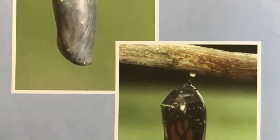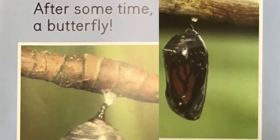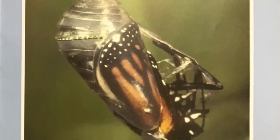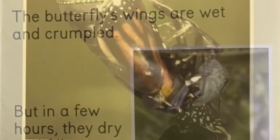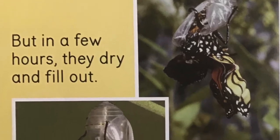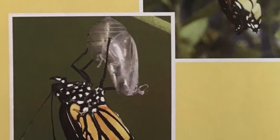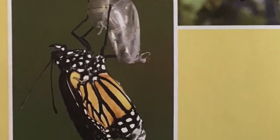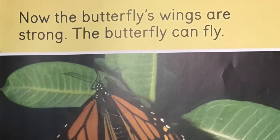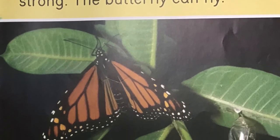Can you see what is happening? After some time, out comes a butterfly. The butterfly's wings are wet and crumpled. But in a few hours, they dry and fill out. Now the butterfly's wings are strong. The butterfly can fly.